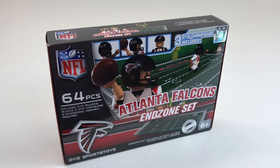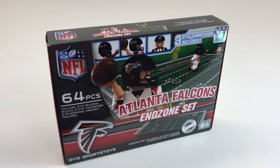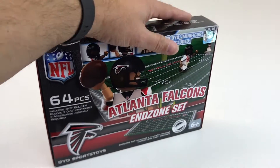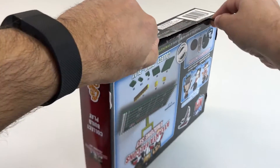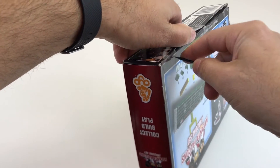So I got this Atlanta Falcons end zone set — it's an OYO minifigure LEGO-type brick-built set. I do not understand the OYO sets; I think it's all about buying licenses. We got the official Falcons logo, NFL. It's only got 64 pieces and it retailed for $25. I paid $16, which is way too much for this, but I'm doing this for you and because I like the Falcons. I got this at Marshall's.